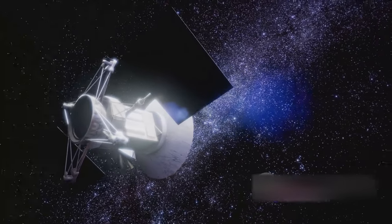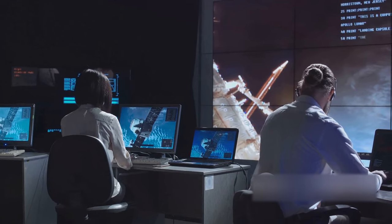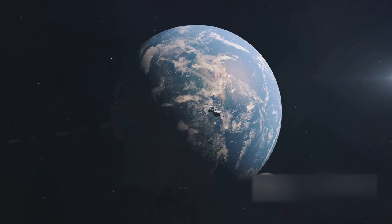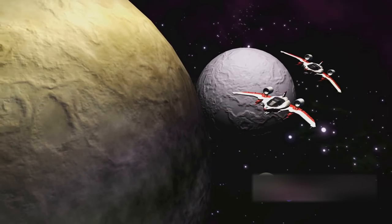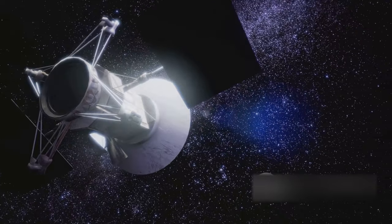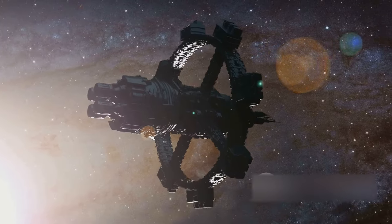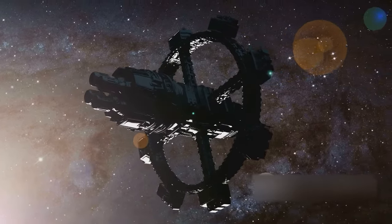Adding to the intrigue, Voyager 1 has also been presenting anomalies in its attitude control system, stirring some confusion about its exact location in the vast expanse of space. Even with these issues, engineers at NASA are working tirelessly, overcoming the challenges of long signal delays and the spacecraft's advancing age. Looking ahead, the future of Voyager 1 is as fascinating as its past. Despite power limitations and its exceeded life expectancy, efforts are being made to keep this spacecraft and its twin Voyager 2 operational beyond 2025. As we continue to unravel the mysteries of the cosmos, Voyager 1 stands as a beacon of human ingenuity and our insatiable desire for exploration, sending back data that allows us to peek into the unknown realms of interstellar space.